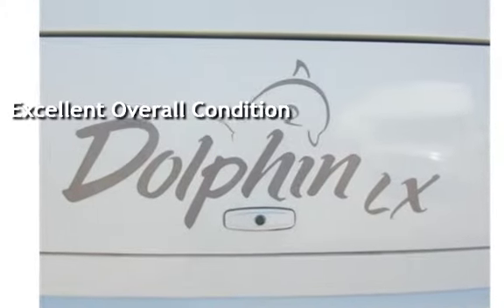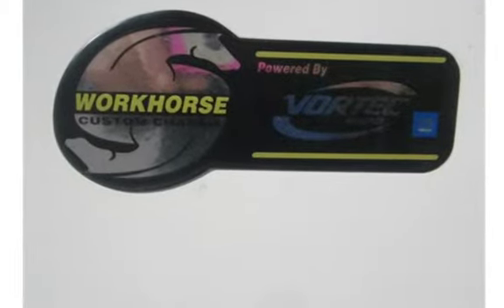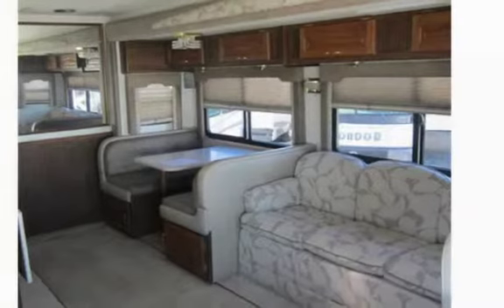The Dolphin is the flagship top-of-the-line gas coach luxury edition, with options usually only found on diesel motorhomes like larger chassis weight, a 2,000-watt inverter system, automatic satellite, two-door fridge, and ultra-leather passenger and driver seats.